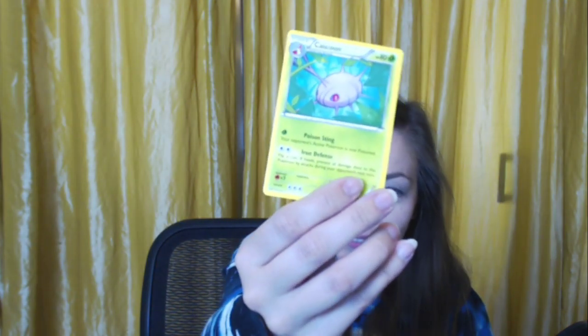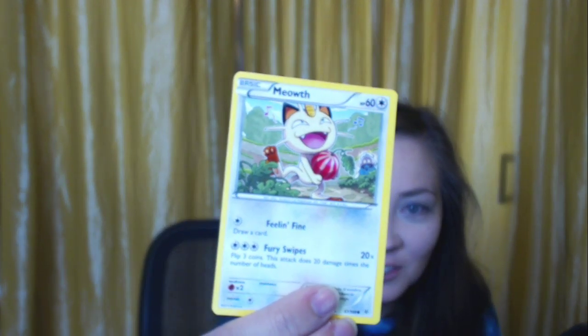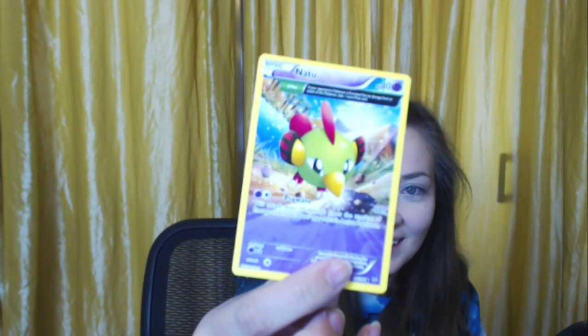A Meowth with an Inkay watching on with rage fire around it. A Natu — that's big. They only know Peck and they use it sideways. A Fletchling holographic — that's really pretty! A Fletchinder — the evolution. A Wide Lens trainer. A Shelgon — the introvert. A Larvitar — such a cool Pokemon, its evolution line was one of my favorites. Never had the patience for it until recently.